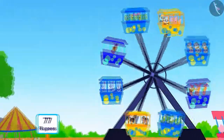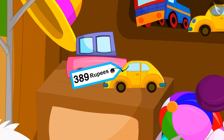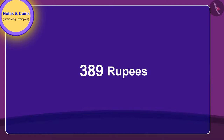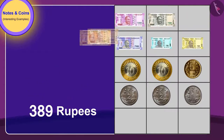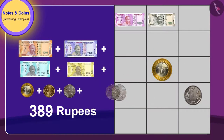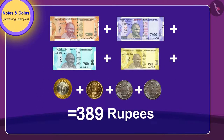Golu and Appu had a blast on the giant wheel. Now they want to buy a toy at Bunny Shop. They have to pay 389 rupees for the toy. Children, can you identify which notes and coins they will need? Golu and Appu can give these notes and coins to pay 389 rupees for the toy.